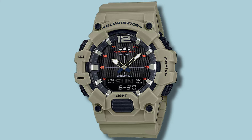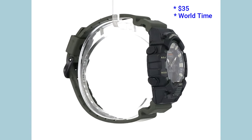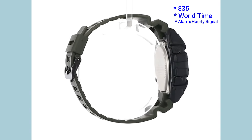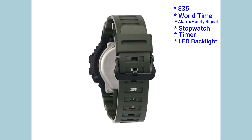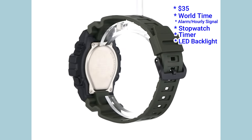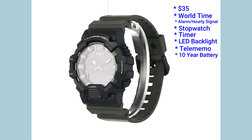The Casio HDC700 is far cheaper at $35 USD, and despite being cheaper you still get the same features as on the G-Shock: world time, alarm with an hourly time signal, a stopwatch, countdown timer and an LED backlight. You also get a telememo function which is not present on the G-Shock, and the battery lasts longer at 10 years.